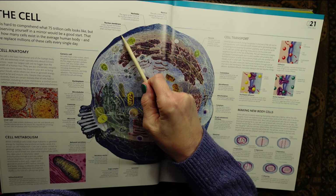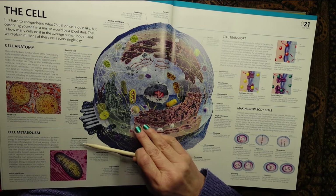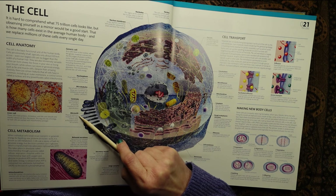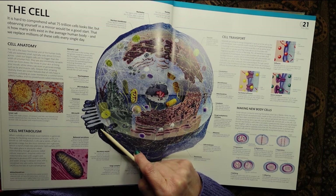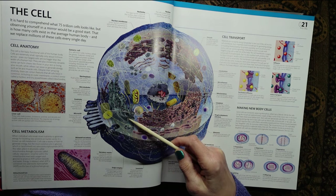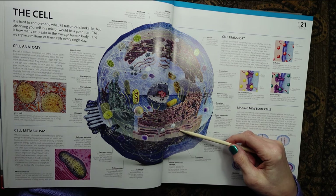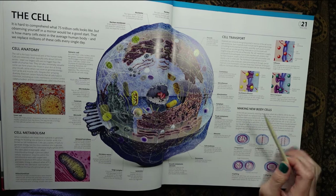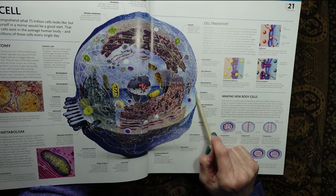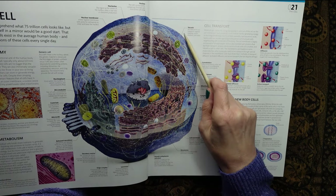Let's go around some of these terms. The nucleus is the cell's control centre, containing chromatin and most of the cell's DNA. We've got the nuclear membrane, the nucleolus, nucleoplasm, microtubules, the centriole, microvilli, released secretions, secretory vesicle, Golgi complex, lysosome, smooth endoplasmic reticulum, peroxisome, cell membrane, ribosome, rough endoplasmic reticulum, cytoplasm, mitochondrion, microfilament, cytoskeleton and vacuole.